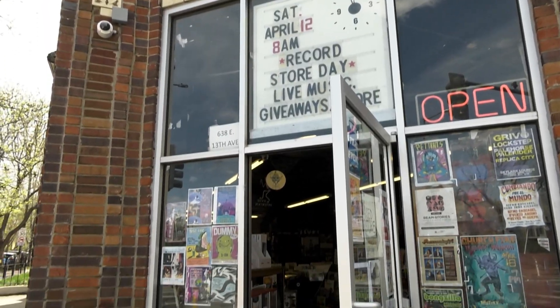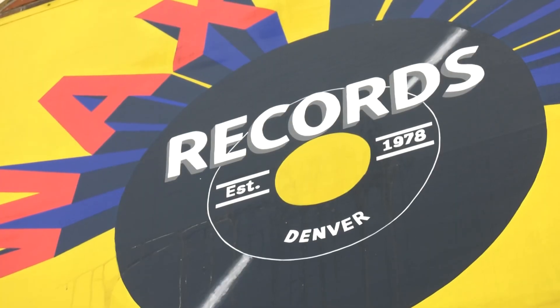WaxTrax has been around technically since 1975 over on Ogden Street. It moved here in 1977 and then we took it over, my family, in 1978.